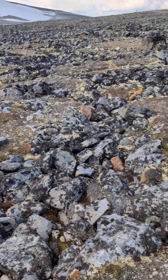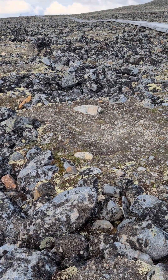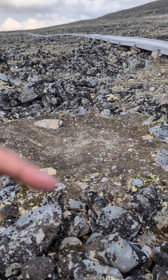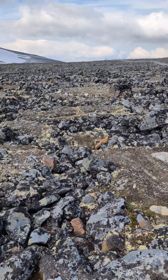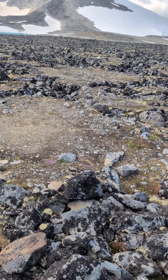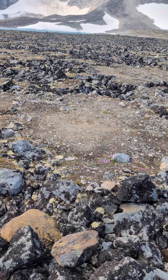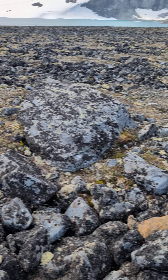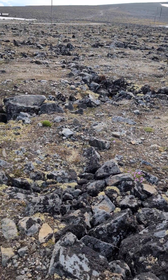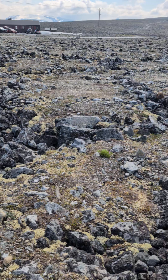This is the continuation of my earlier video where I talked about these polygon or circular structures that are formed here due to the thawing of the upper surface during the summers. I explained a bit more about how it is unique, and you can see some more circles here.